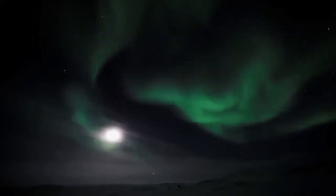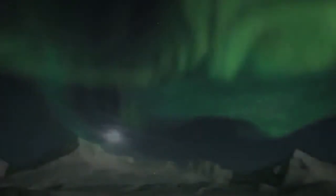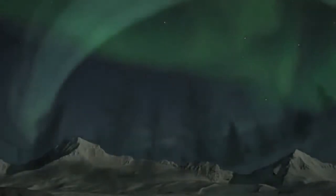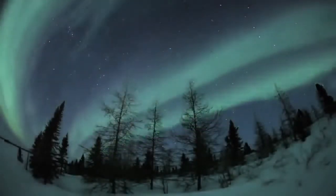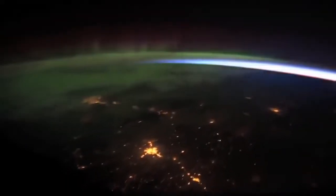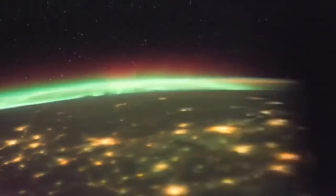Ancient people saw them as messages from the gods, as supernatural winds that blew from the realm of spirits. Modern science has linked these polar light shows, called auroras, to vast waves of electrified gas hurled in our direction by the sun.